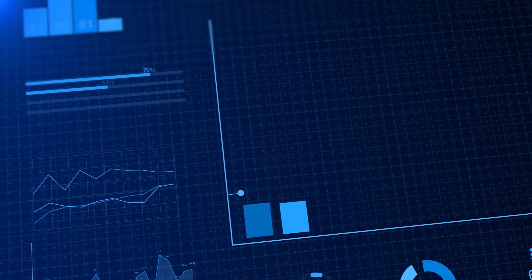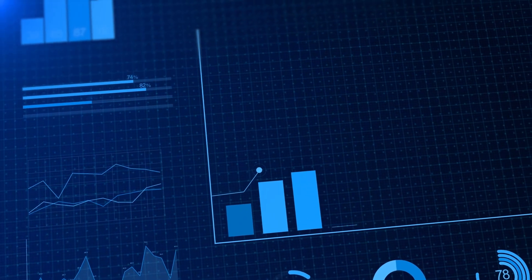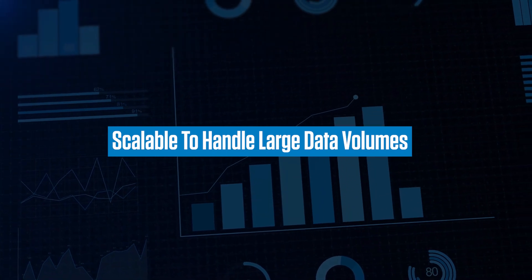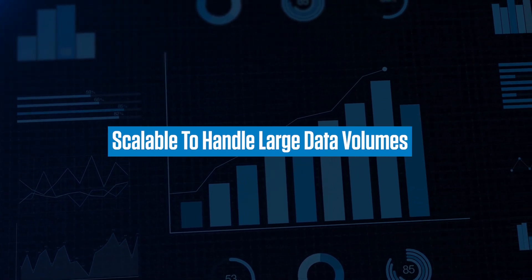The solution also brings a number of technology benefits with the inherent advantages of BTP and its services, making it scalable and suitable for organizations of all sizes, with the ability to handle large volumes of data.